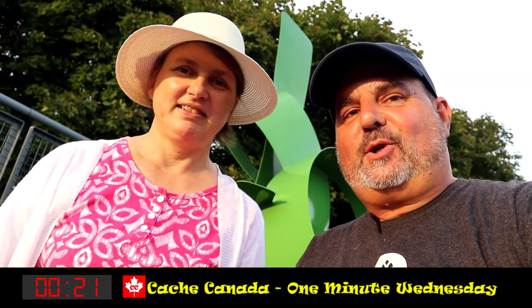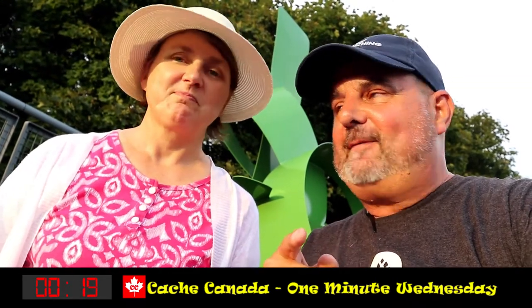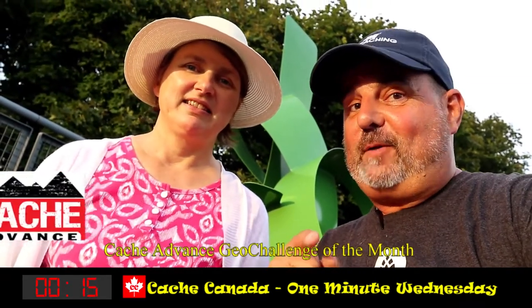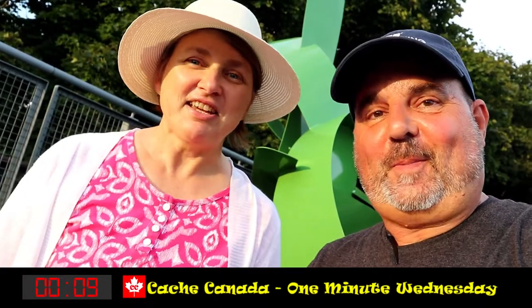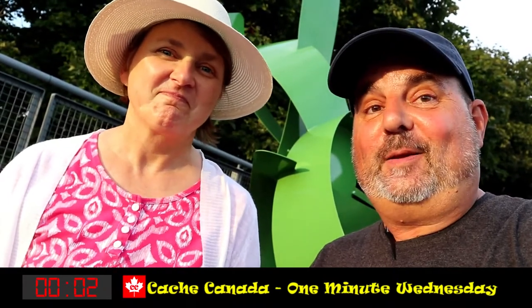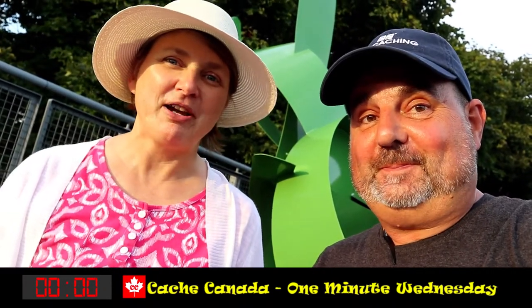We've made it to ground zero, got our picture that we're supposed to have, and completed the Cache Advance geocaching vlogger challenge of the month — find a virtual. It's right here at Canada's first elevated park. Thanks to CC Cache for putting out this virtual reward. We got our virtual, got the challenge cache done, and the minute's up. Got the cache — bye bye!